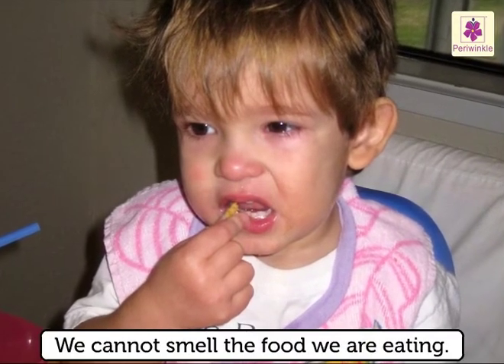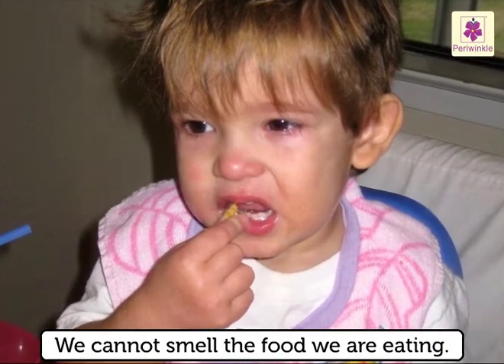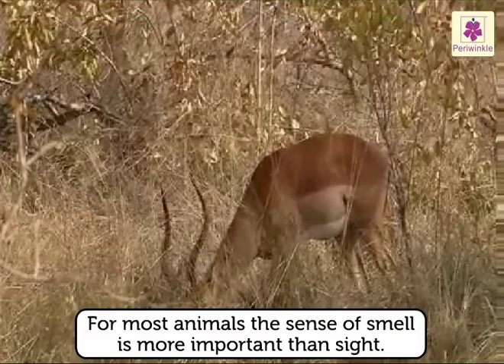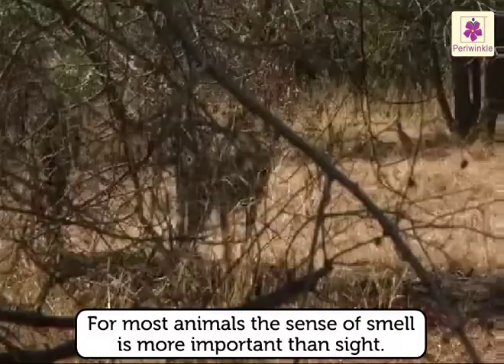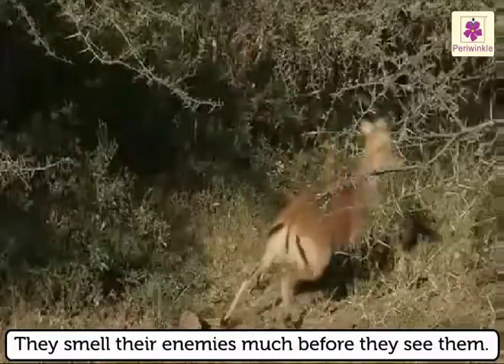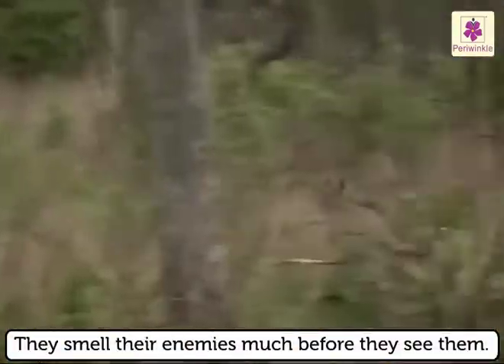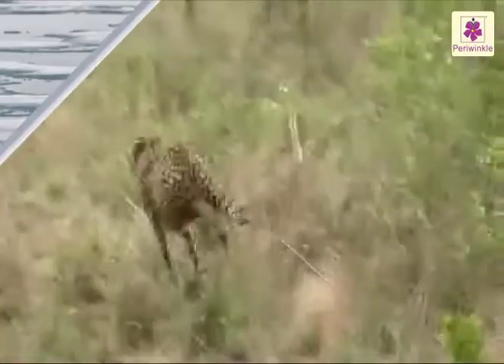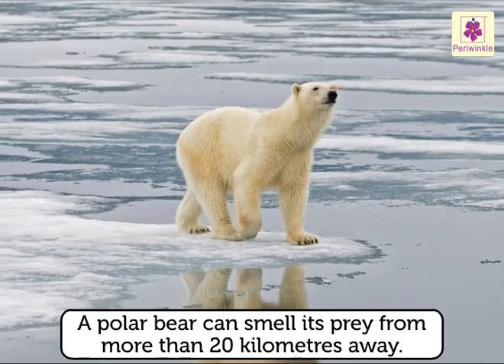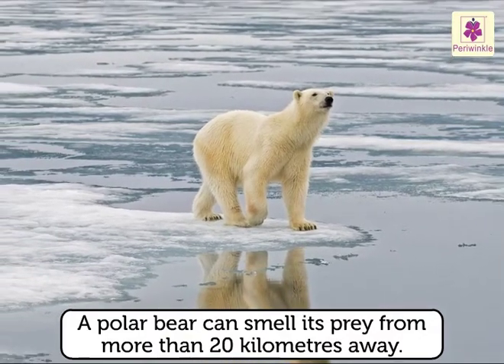This is because we cannot smell the food we are eating. For most animals, the sense of smell is more important than sight. They smell their enemies much before they see them. A polar bear can smell its prey from more than 20 kilometers away.